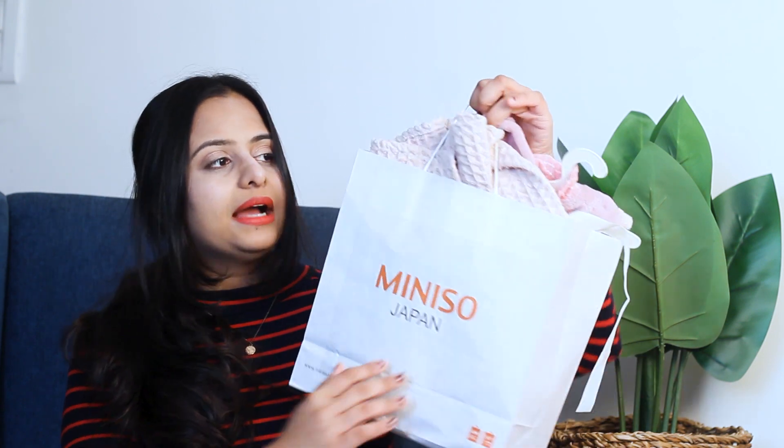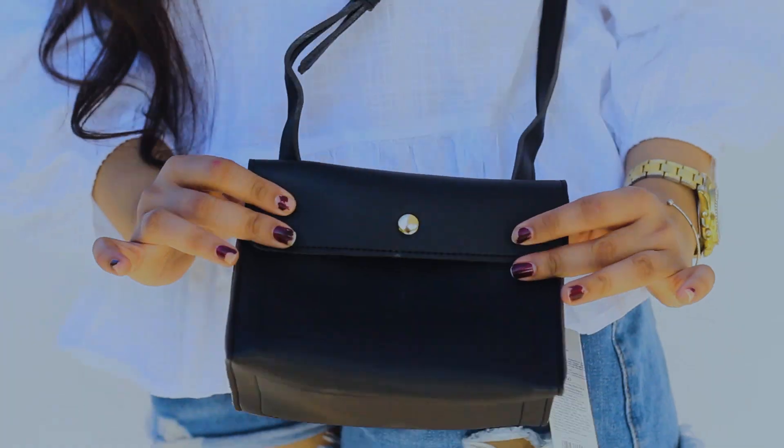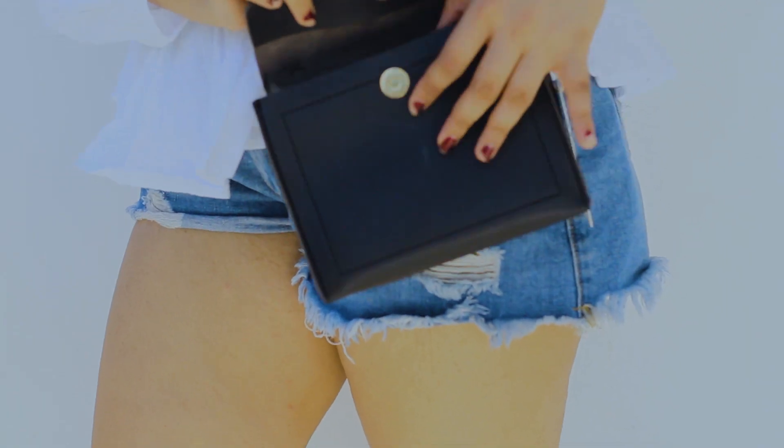So the number one thing — I'll start with my favorite, of course. I got this bag. Now this is a very, very cutesy bag. I absolutely love this bag. It's very big and small — I was looking for a bag like this a lot of times and I didn't get it. So I finally found one.